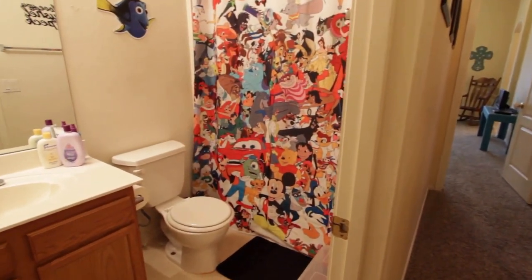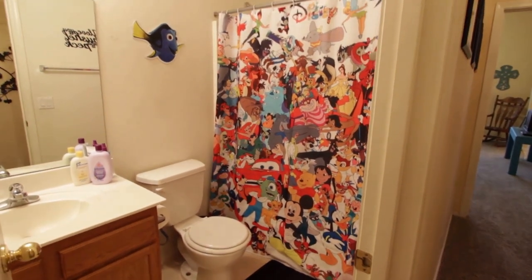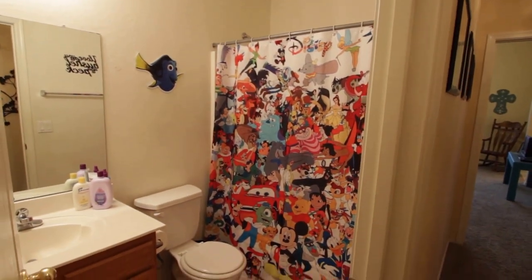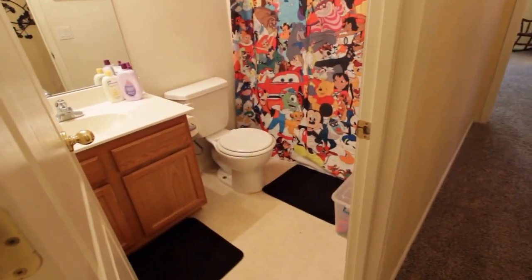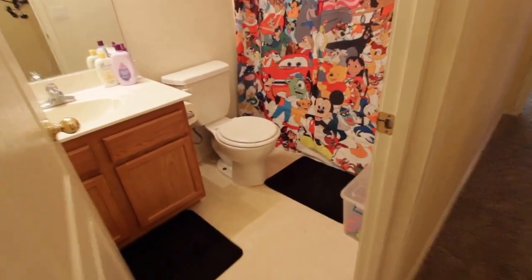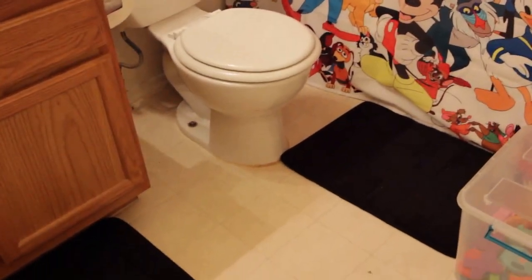The bathroom looks pretty good — linoleum floor.